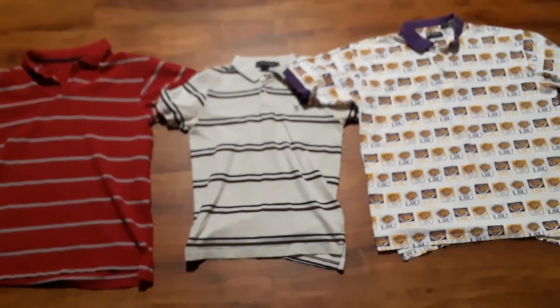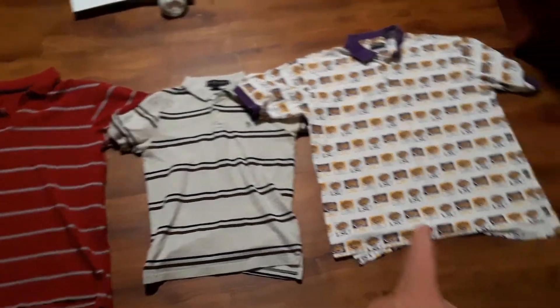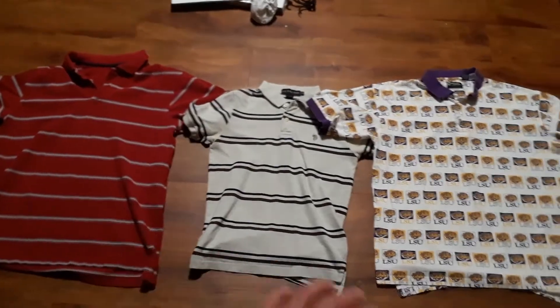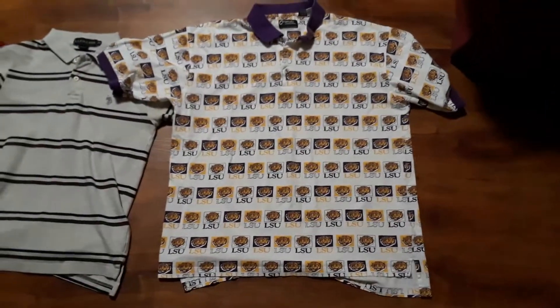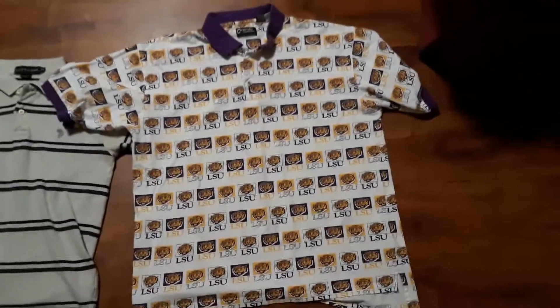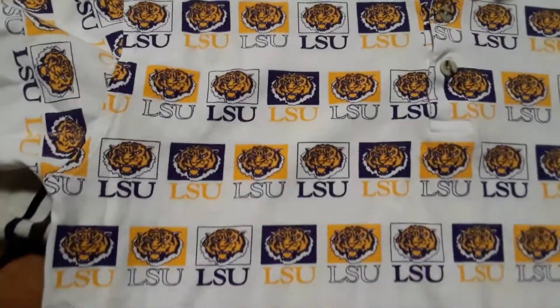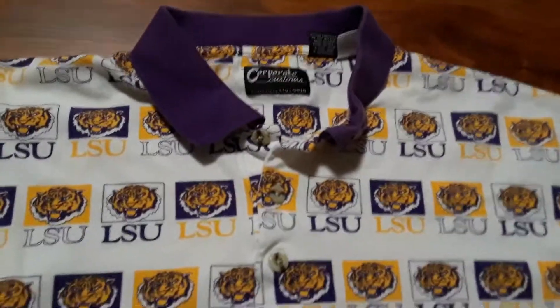What up guys, coming at you with another video — three items that will be on my Depop. Well, this one's already sold so I got to go ahead and ship that one out. Let's get to the one that's already sold: we got a custom LSU all-over print, size XL. Pretty wild — it has LSU right there.